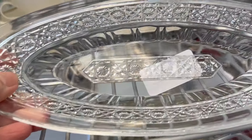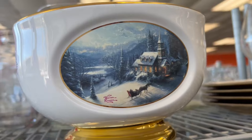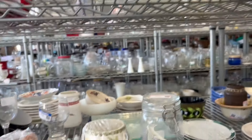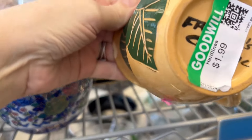This is a pretty little platter or plate or bowl — I don't know what you would call it, but it has very pretty details. It's an interesting winter scene. Thomas Kinkade. I like that little mug — isn't that cute?